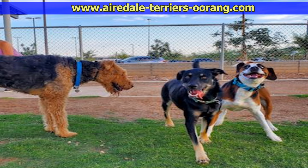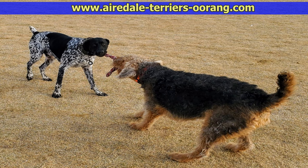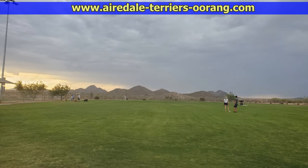I take them to the dog park quite often because it's a great place to socialize the dogs and also to get some exercise. Out here in the afternoons it gets kind of hot, so sometimes we go in the morning so they can burn off all that energy. This was a cloudy day at the dog park, as you can see here.